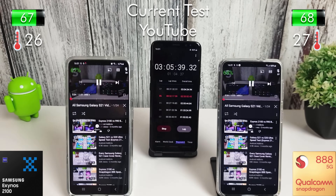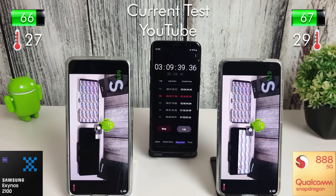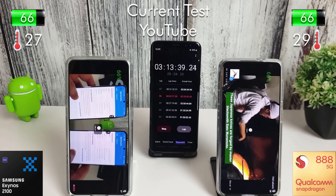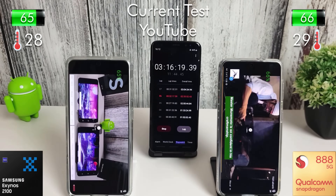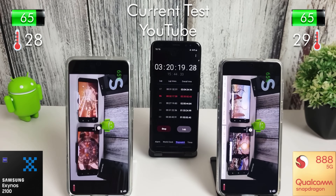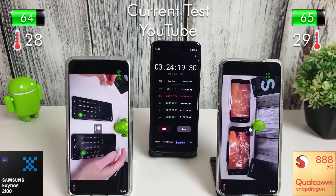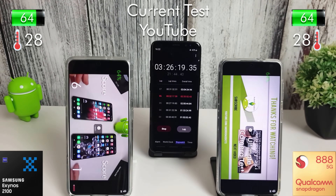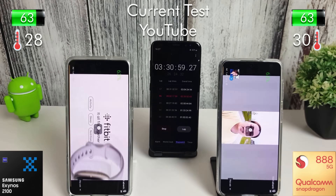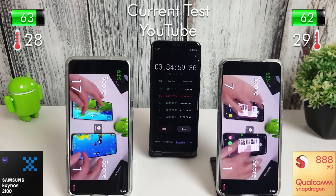After half an hour of standby we lost just 3% on the Exynos and 2% on the Snapdragon. The next test is just going through a YouTube playlist — half an hour of watching YouTube. Interesting to see the Snapdragon does get quite a bit warmer during the YouTube test.